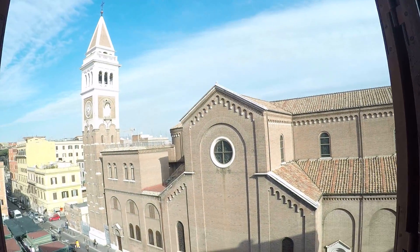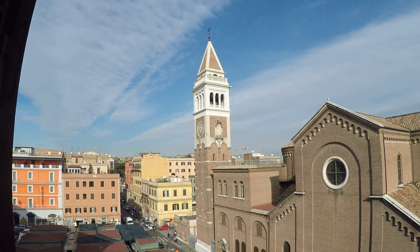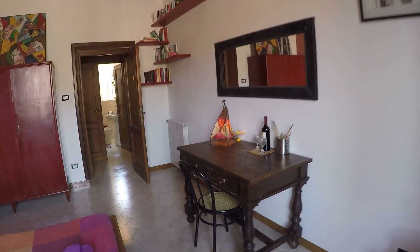And again we have this amazing view. This is the bedroom — we have a double bed as well, of course, as you probably saw already. We have the heating over here.